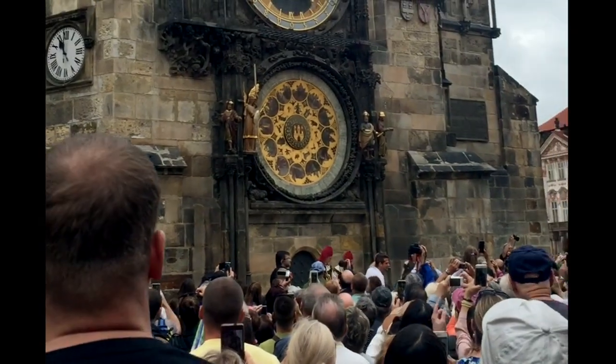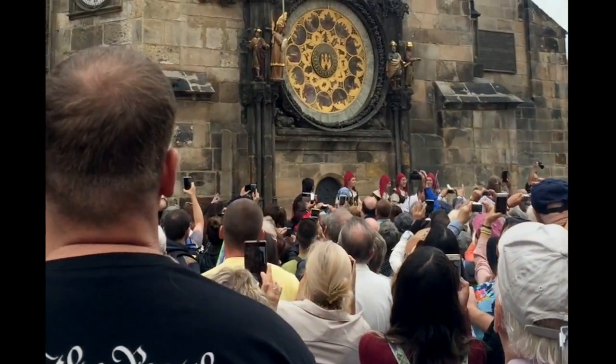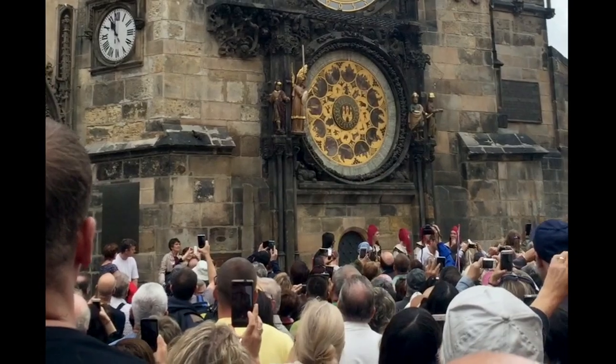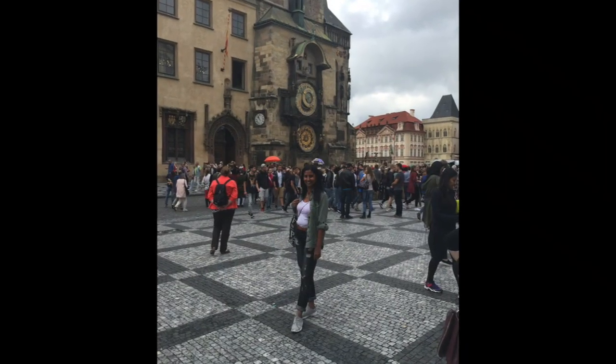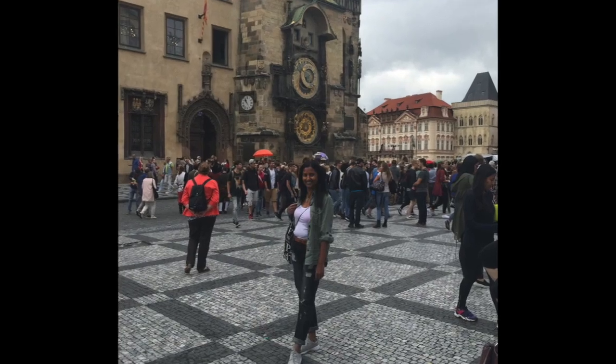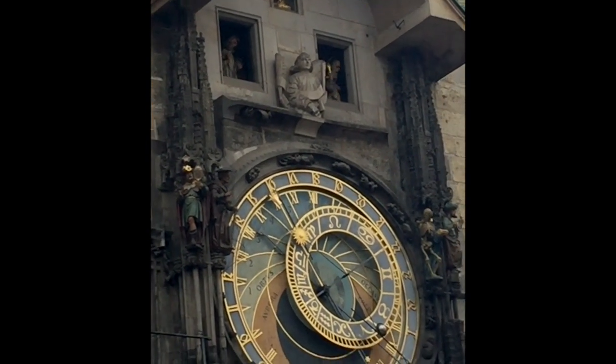The Orloj astronomical clock is mounted on the southern wall of Old Town Hall. According to the latest researchers, the astronomical clock was constructed in 1410. The astrolabe mechanism was built over 600 years ago and it's still functional.